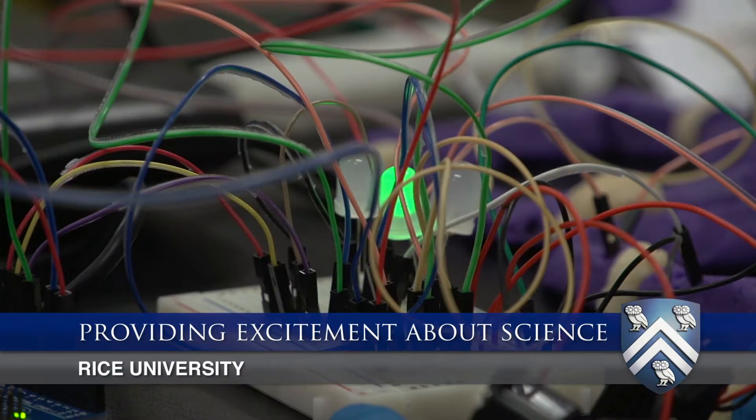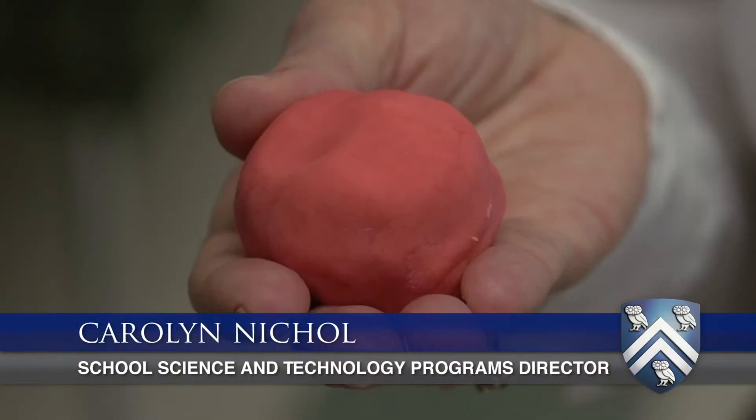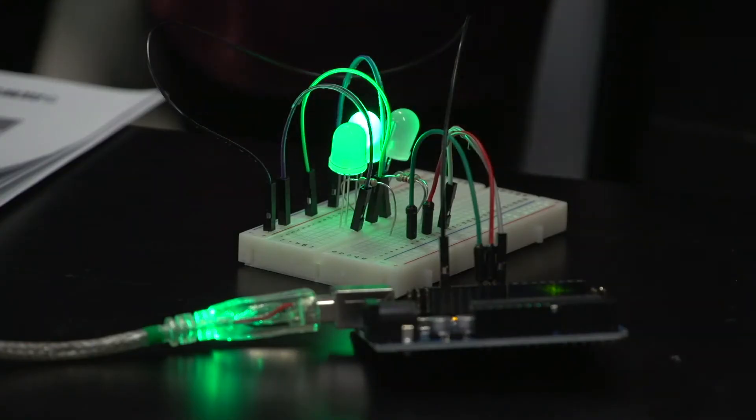Our goal today at this high-tech, low-tech workshop for elementary teachers was to use Play-Doh and processors to learn about conduction, electricity, and circuits.